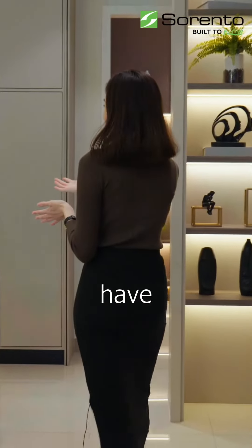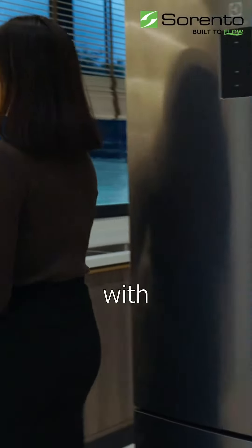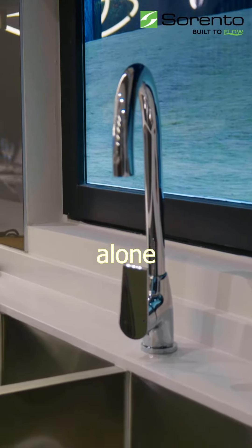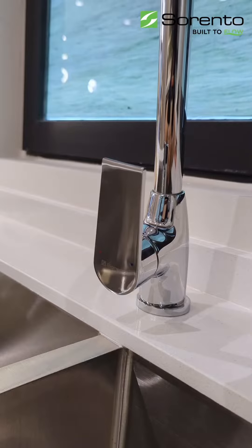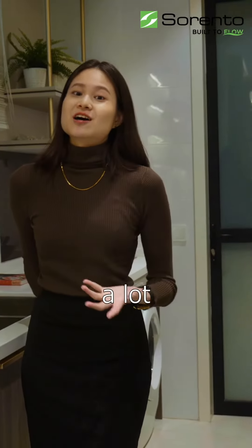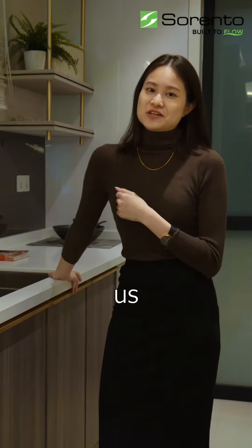Over here we have the kitchen. It comes with this simple white countertop and the sink over here. Do you live alone? Yes, I do live alone. But I do have teenage cousins coming over on the weekend, so we do cook a lot. And that is also why this sink is super practical for us.